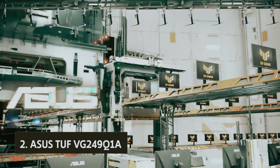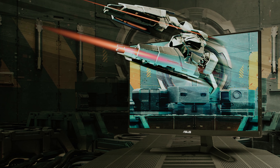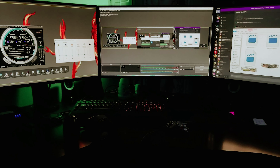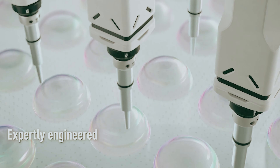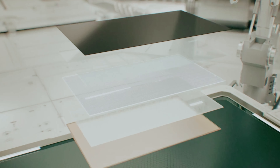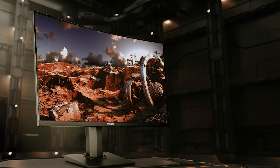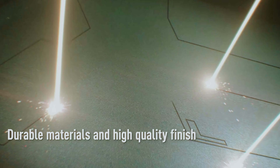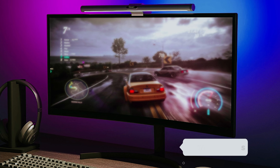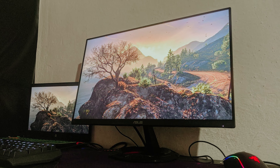At number 2, the Asus TUF Gaming VG249Q1A. Are you in the market for your first gaming monitor? Look no further than the Asus TUF Gaming VG249Q1A. This 24-inch Full HD monitor offers a fantastic gaming experience with a 144Hz refresh rate that can even be overclocked to 165Hz. With built-in speakers and FreeSync Premium support, you can enjoy smooth graphics and adaptive refresh rates with both NVIDIA and AMD GPUs. When it comes to gaming performance, the TUF Gaming VG249Q1A shines with its low input lag and impressive 1ms response time.